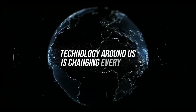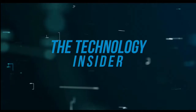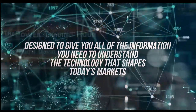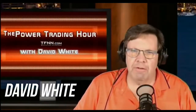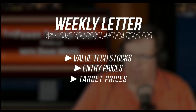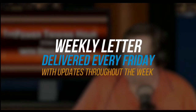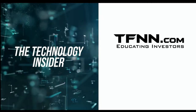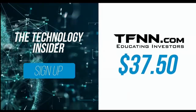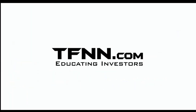The technology around us is changing every day. David White's investment newsletter, The Technology Insider, is designed to give you all the information you need to understand the technology that shapes today's markets and tomorrow's future. David White has made his living staying on the cutting edge of technology. His weekly newsletter gives you specific recommendations for value tech stocks, entry prices, target prices, and stops for each trade. Dave delivers his weekly newsletters every Friday with updates throughout the week. Get The Technology Insider at TFNN.com for only $37.50. Sign up and get a 30-day money-back guarantee.